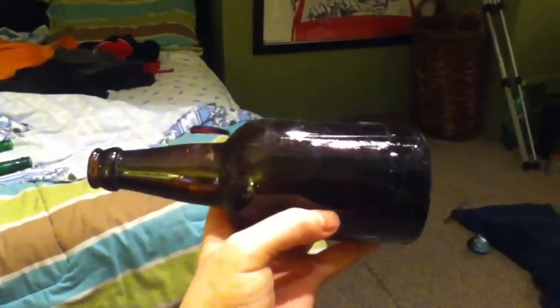When we dug this up at the bottle dump today, it was proposed that this could be the old fashioned 7-Up bottle. I want to confirm this. If this is alcohol, it's still pretty cool and I'm going to keep it in my collection.